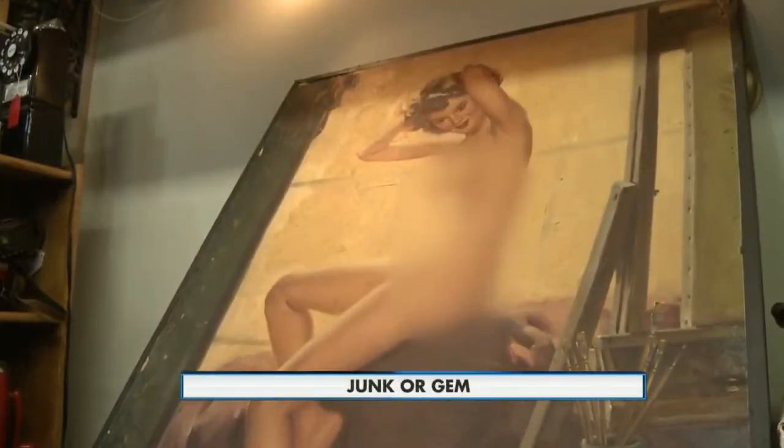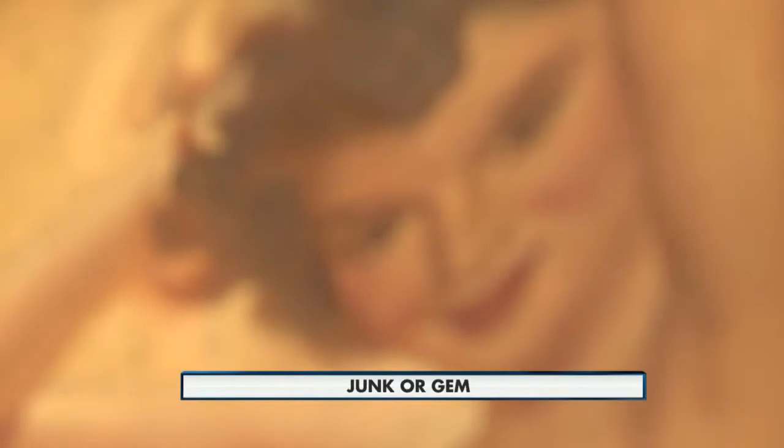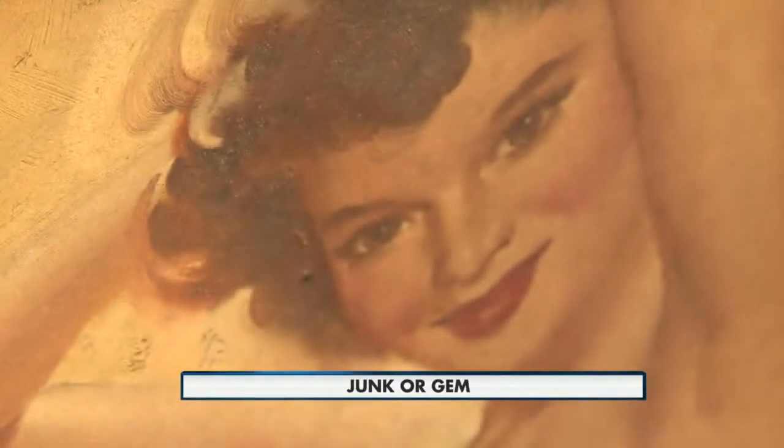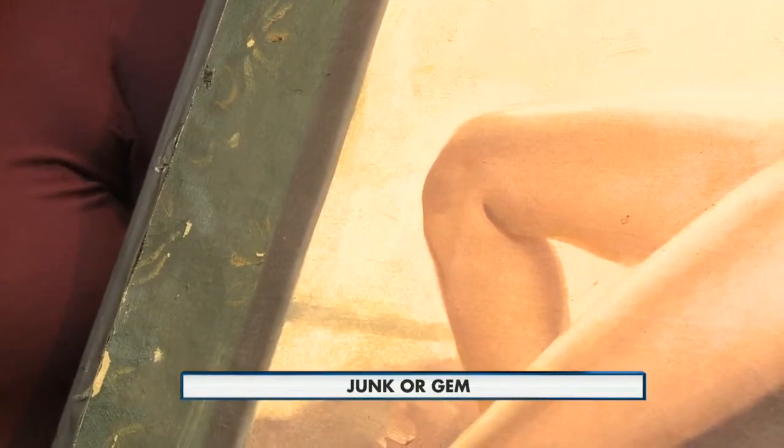It's my sister's piece. Her husband found it in an attic in his house when he was 15 years old. I know that it's the Coca-Cola girl. I know that Armitage did a lot of artwork for Coca-Cola in the 40s, I believe, but that's about it.